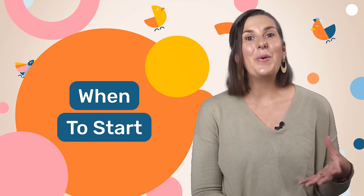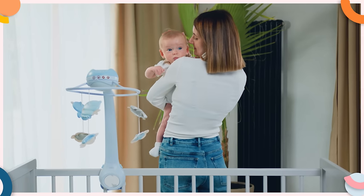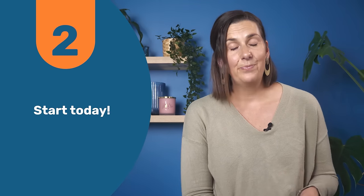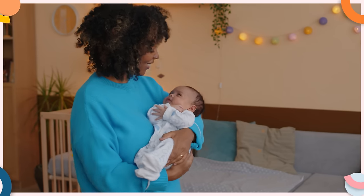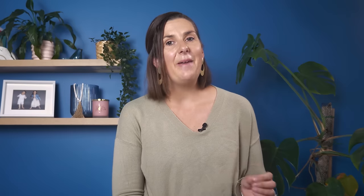While a pre-sleep routine might seem really straightforward, there are a few important things you need to consider. First, when to start. As I mentioned, this is a lot sooner than most parents think. Believe it or not, the ideal time to establish a pre-sleep routine is the moment your baby comes home from hospital. But if you've been at home for a while and haven't begun one, there's no need to worry — the next best time to start is today. The earlier you introduce a pre-sleep routine, the faster your baby will begin to link those activities with winding down for sleep.